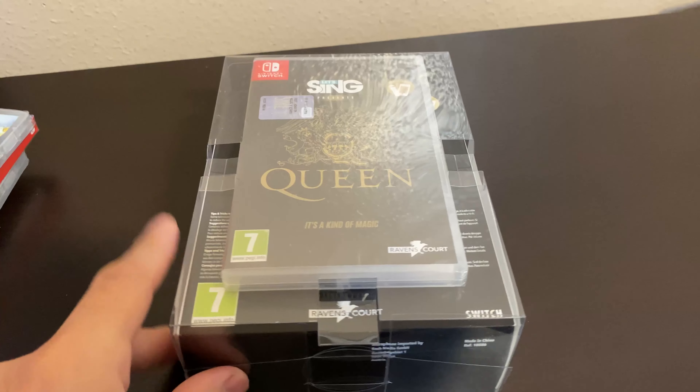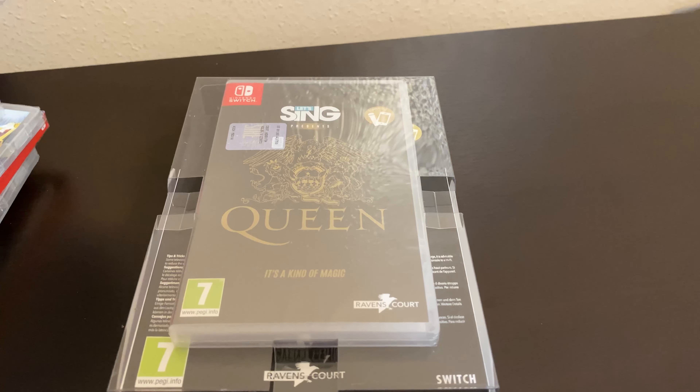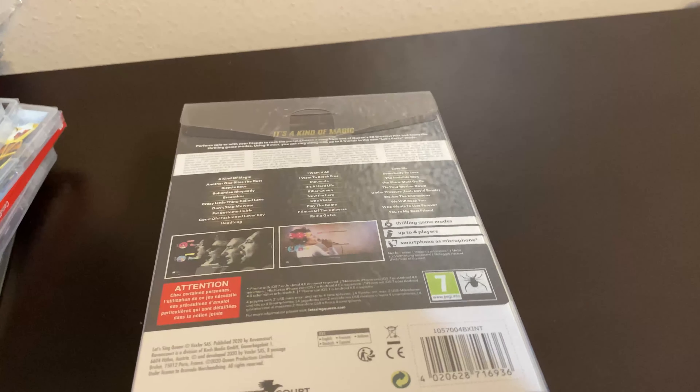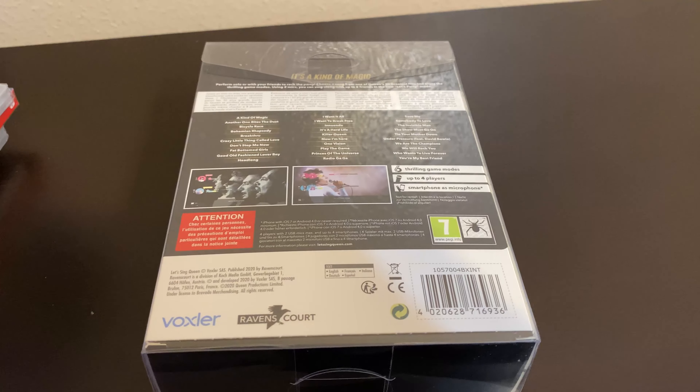We're going to be doing the October pickups that I had for the Switch. To start off, this one here is called Let's Sing — it's the Queen Edition. It does come with a microphone. I know sometimes these games can be kind of hard to get, but this one was widely available.